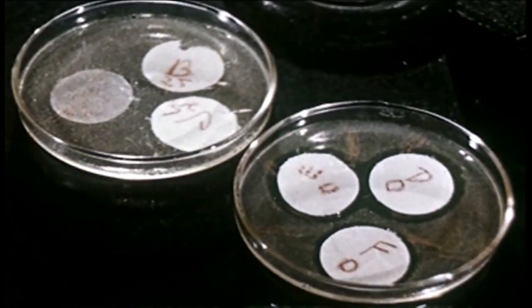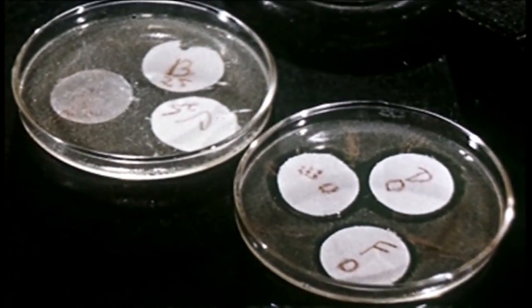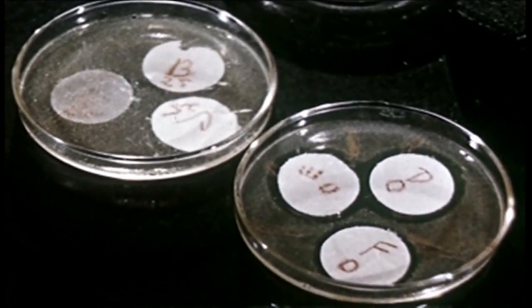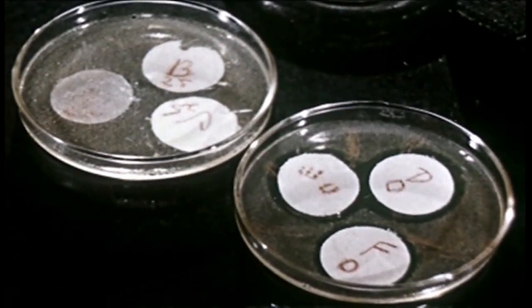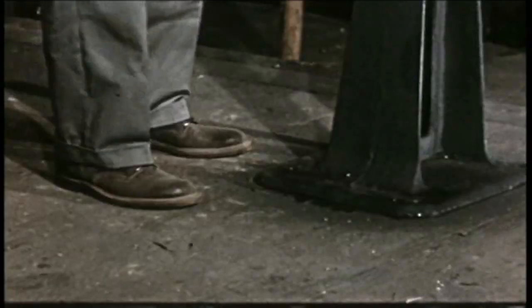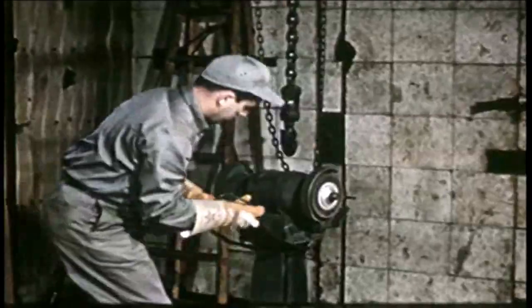Now, here are the results of the tests made with bacteria. Note that they've grown right up to and under the untreated samples on the left, while the treated samples have remained unaffected. Sanitized has actually created a sort of safety zone — the clear circle around each sample where bacteria could not and did not grow. This process is especially important in work shoes. Quality control applies not only to work shoes, but to work clothes as well.